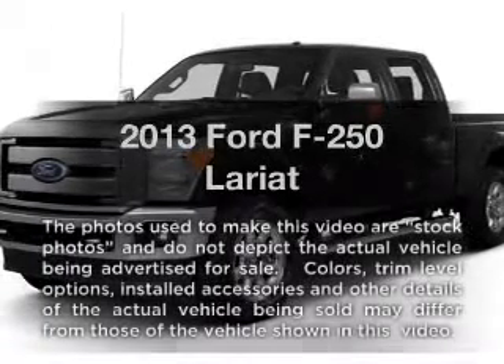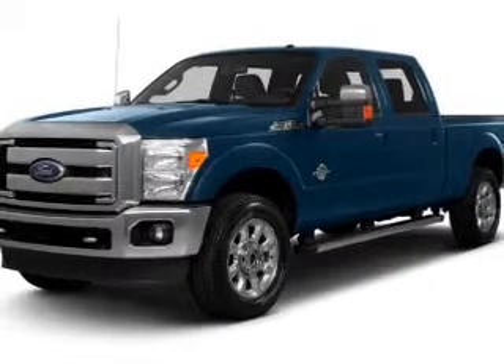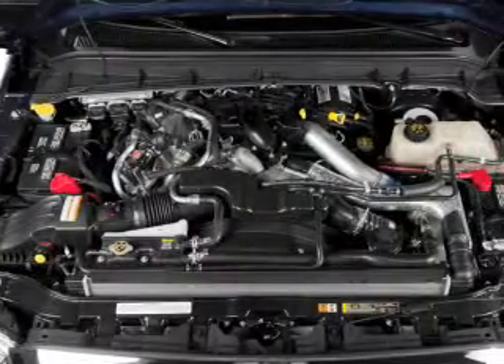Imagine yourself in this 2013 Ford F-250. This is the set of wheels you've been looking for, with a powerful 8-cylinder engine. The powertrain includes 4-wheel drive connected to a smooth-shifting 6-speed automatic transmission.